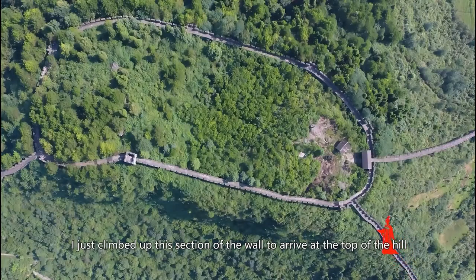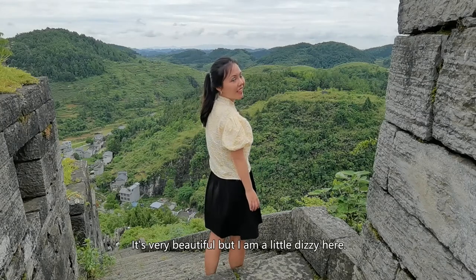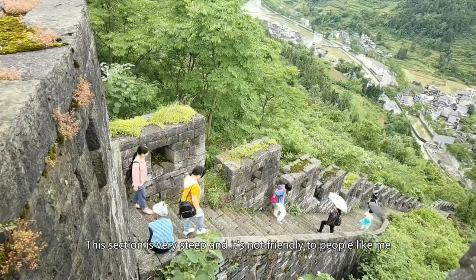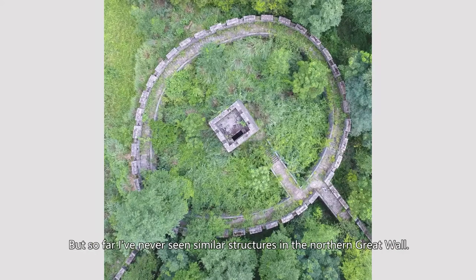I just climbed up this section of the wall to arrive at the top of the hill. This section is very steep and it's not friendly to people like me who have height phobia. On the top of the hill, the wall forms a circle. It seems like a common structure in the Southern Great Wall, but so far I've never seen similar structures in the Northern Great Wall.